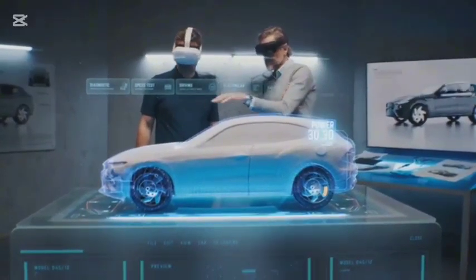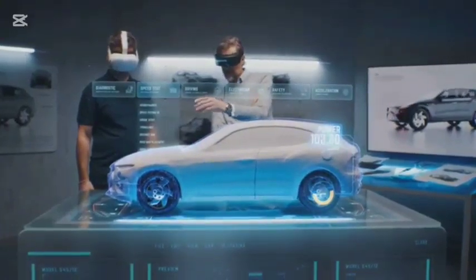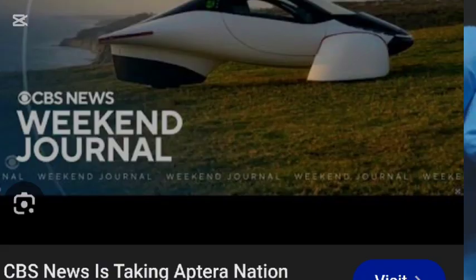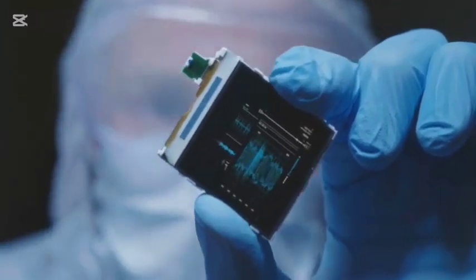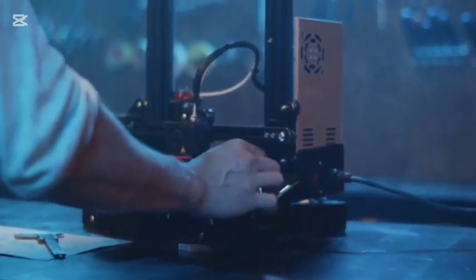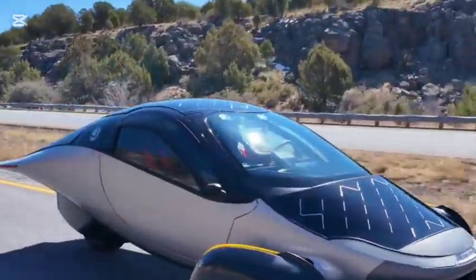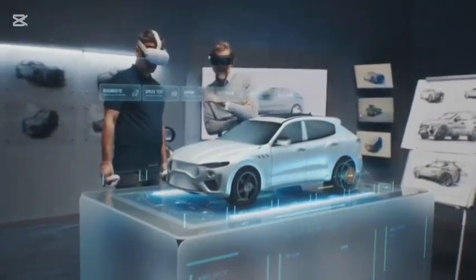Aptera Solar Assisted EV: the truth behind the self-powered hype. Aptera Motors, a California-based company, has been making headlines with bold claims: a self-powered electric vehicle that can run without external charging, solar panels covering the car making it a zero-emission off-grid vehicle, and a futuristic design promising 1,000 miles per charge with solar assistance. But the reality is far different. The Aptera EV is not truly self-powered — it is simply a more efficient solar-assisted electric vehicle.